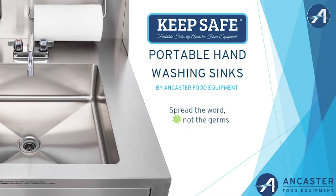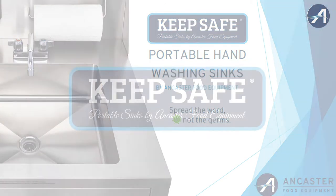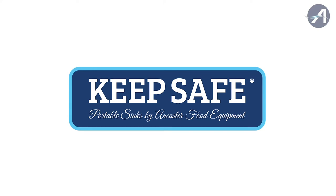Keep Safe Portable Hand Washing Sinks by Ancaster Food Equipment. Spread the word, not the germs. Look for our Keep Safe logo to ensure you receive a quality sink.